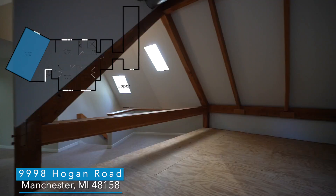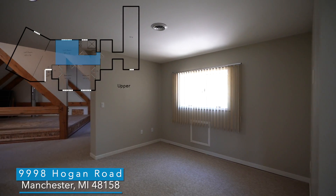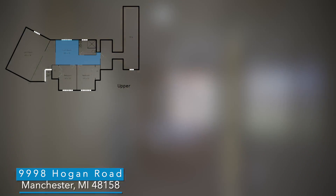Upstairs you have a cool loft space to create a chill spot or a second family room, plus two more spacious bedrooms and a third full bath.